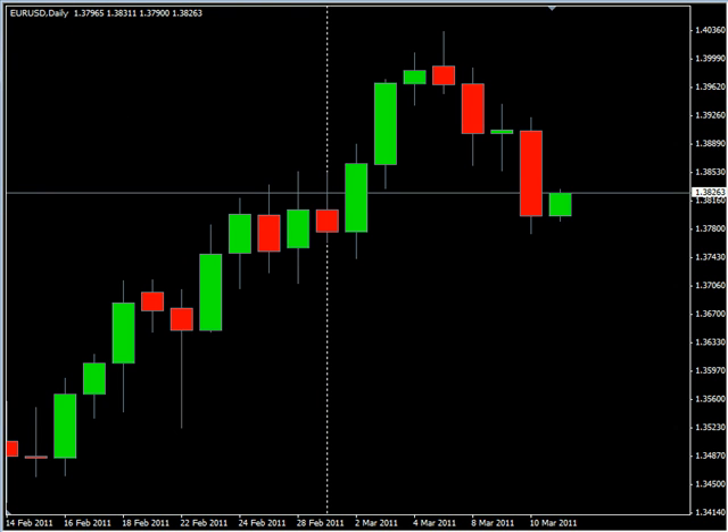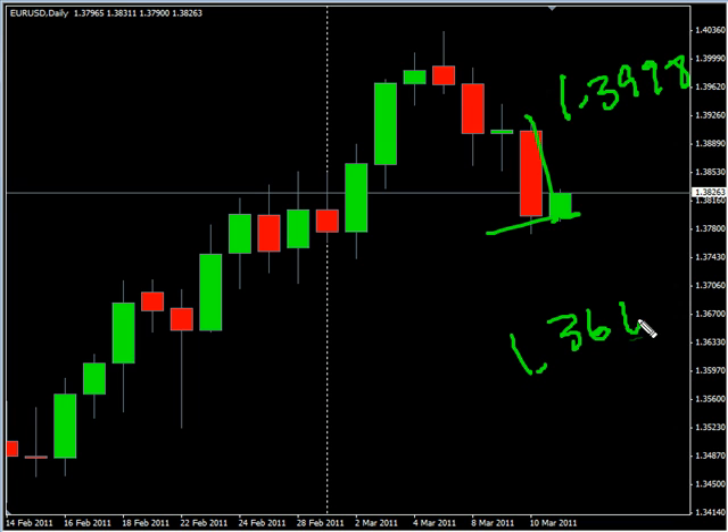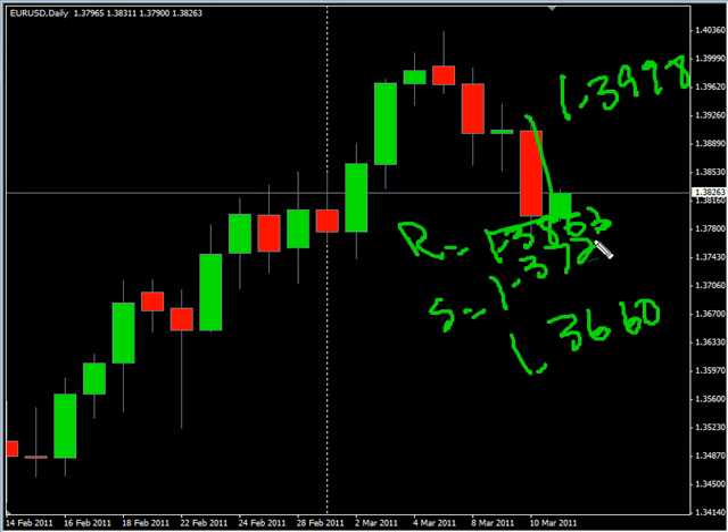Now the EURUSD pair. This pair surged to the downside during today's session, closed down. We are looking for this pair to potentially go as high as 139.98, possibly moving down to 1.3660. Look for some resistance around 138.62 and look for some support around 137.25.